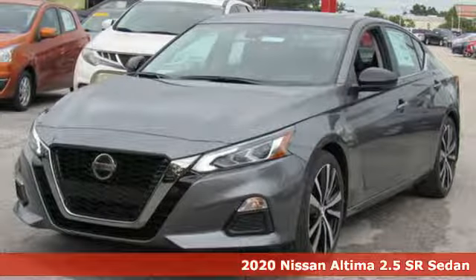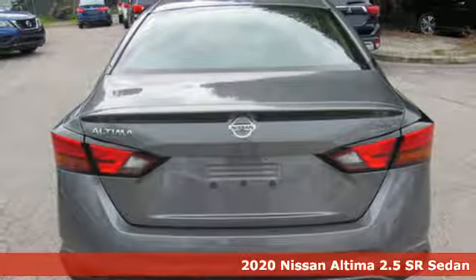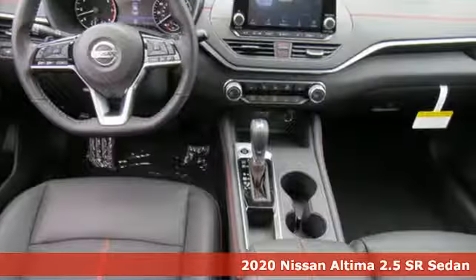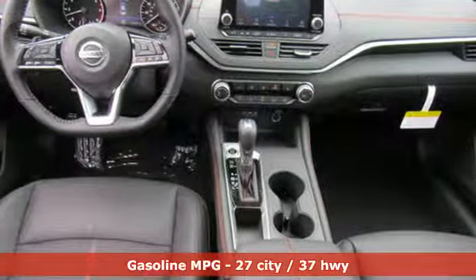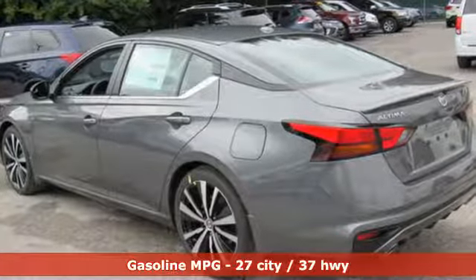Here's a new 2020 Nissan Altima. This sedan comes equipped with a suite of standard safety, driving, and convenience features aimed to inspire certainty behind the wheel. A great vehicle is comprised of great features like these.